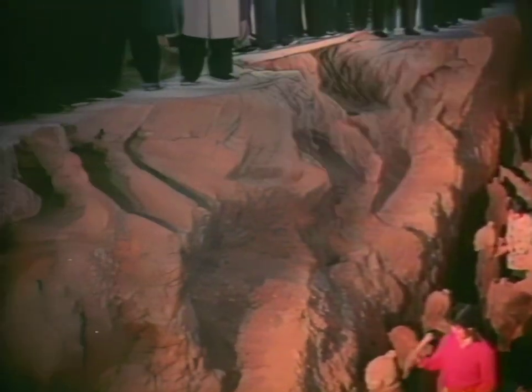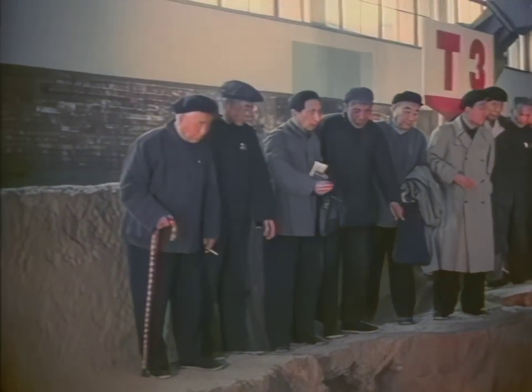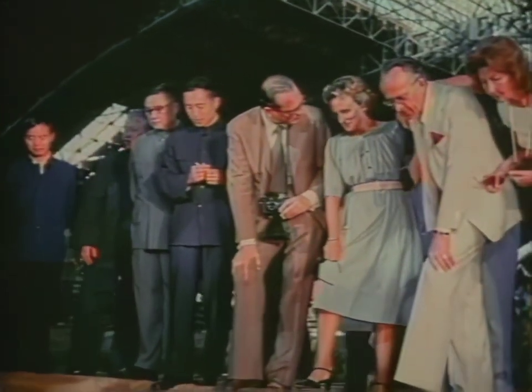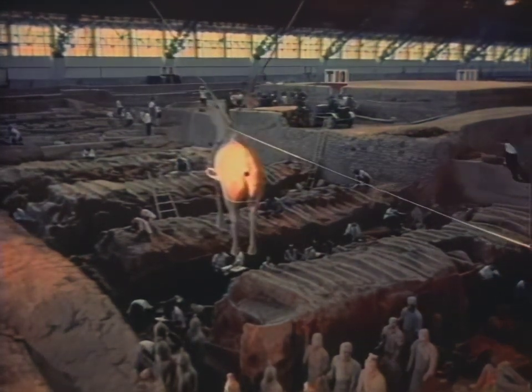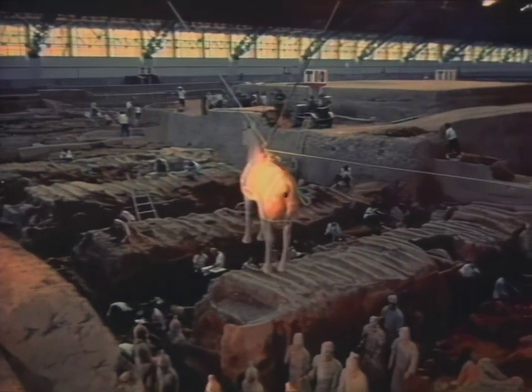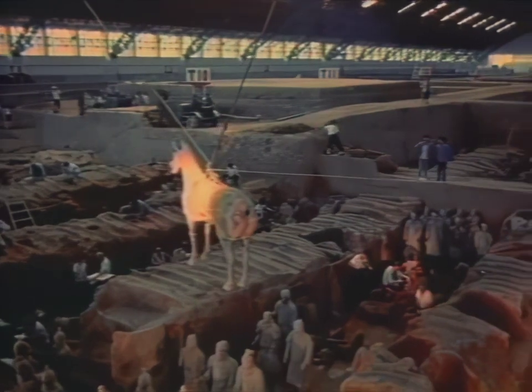Today, the work continues with visitors invited to watch the restoration of this 2,200-year-old army on the march. The Qin Dynasty survived for only 15 years, but it gave us the Great Wall and the Terracotta Army, lasting memorials to the energy and creativity of the Chinese people.